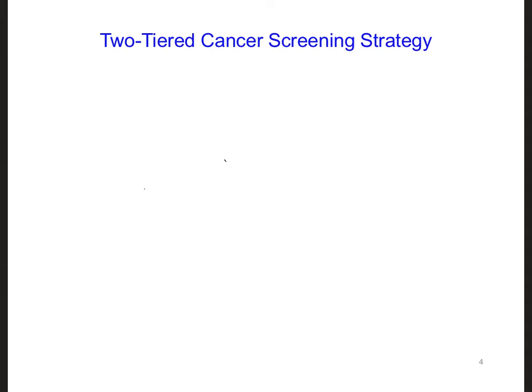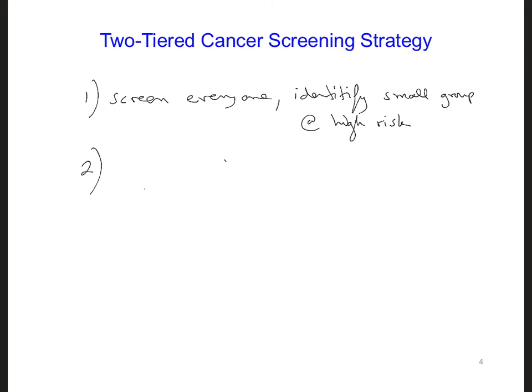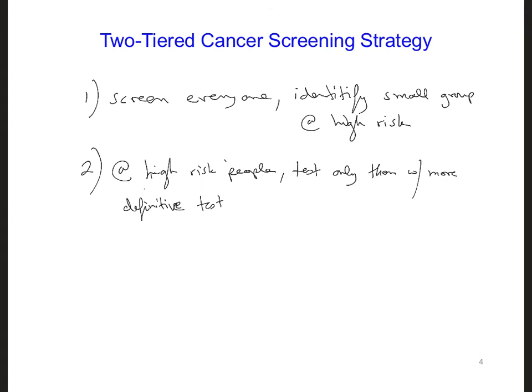As part of this two-tiered strategy, we might first screen everyone in order to identify a small group of patients that are at higher risk for a particular type of cancer. And then second, we could follow up with only those people who are at high risk, offering them a more definitive test, which might be more expensive and also possibly more invasive. This way only those people who are at high risk would need to go through the more expensive and invasive procedure.